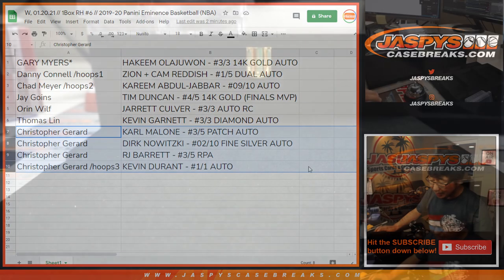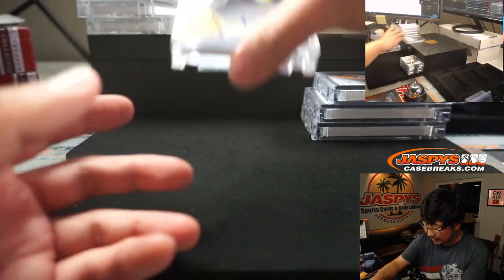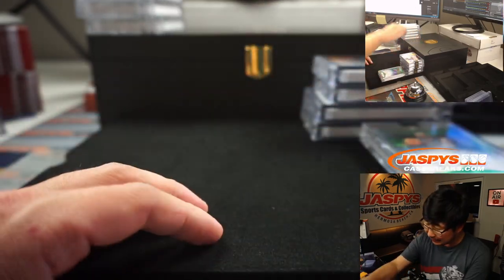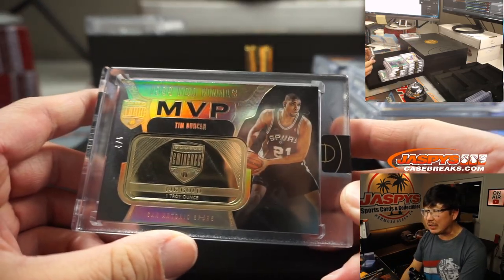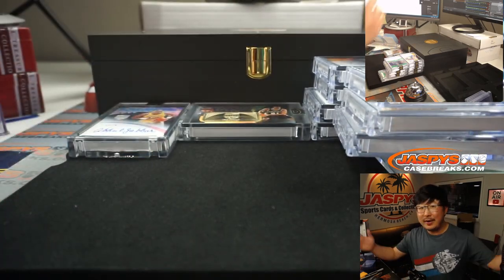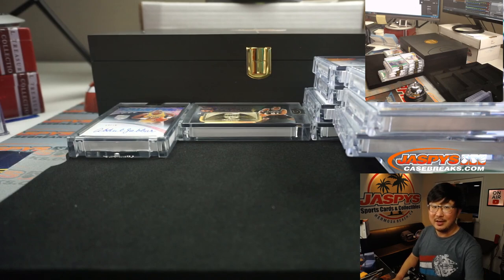What a case! I will show you the cards again. There's the Dirk Nowitzki, there's the 1 of 1 KD, there's the dual autograph — jersey number Zion. There's the RJ Barrett — he's a rookie, there's his patch, there's the auto. There's the KG diamond autograph. The Karl Malone patch auto — strong. Hakeem the Dream — excellent. Jarrett Culver rookie auto to 3 — fantastic. Troy ounce, 14 karat gold out of 5 — Timmer. And as a Lakers fan, one of my favorites, Kareem Abdul-Jabbar, 9 out of 10. And there you have it, ladies and gentlemen — 2019-2020 Panini Eminence Basketball, another fantastic case by Panini in the books. That was Random Hit Break number 6. I'm Joe for JaspiesCaseBreaks.com. Thanks for watching, thanks for breaking with us. I'll see you next time for the next one. Bye-bye.